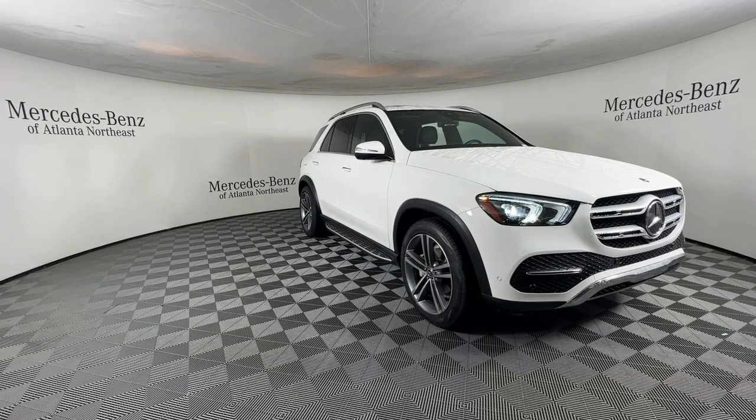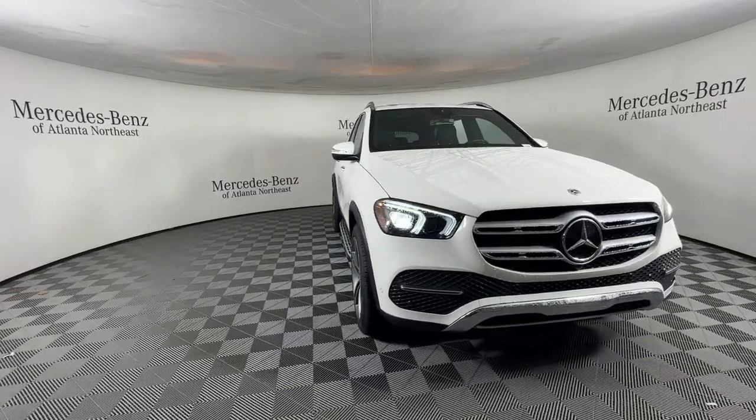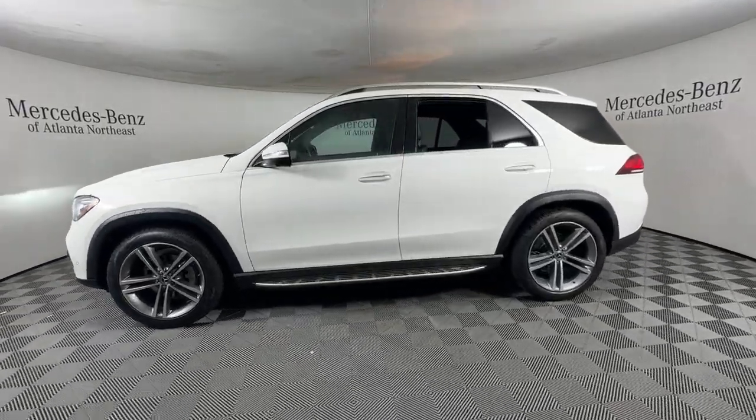Take a moment to check out the 2021 Mercedes-Benz GLE. With less than 35,000 miles on it, take a closer look at this sleek, muscular GLE. Rewarding on every level,